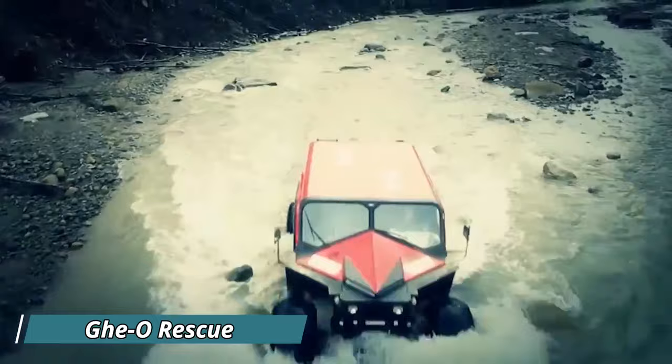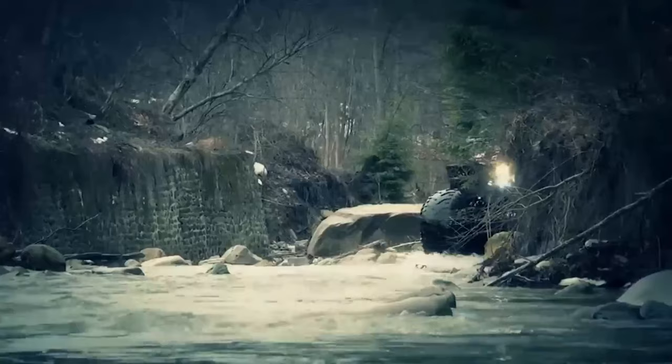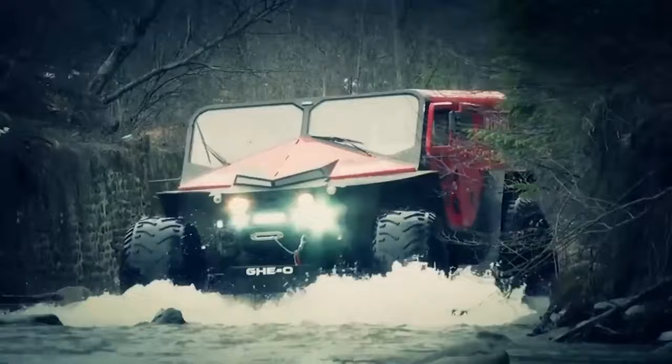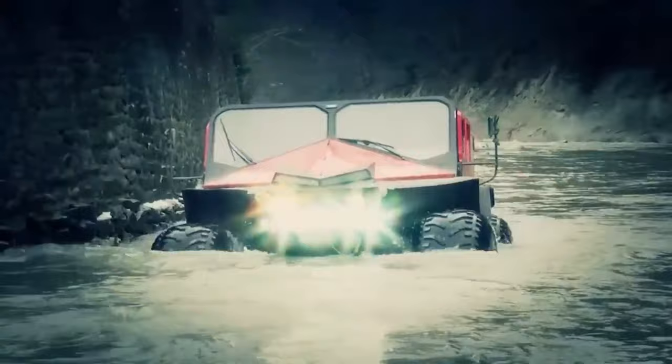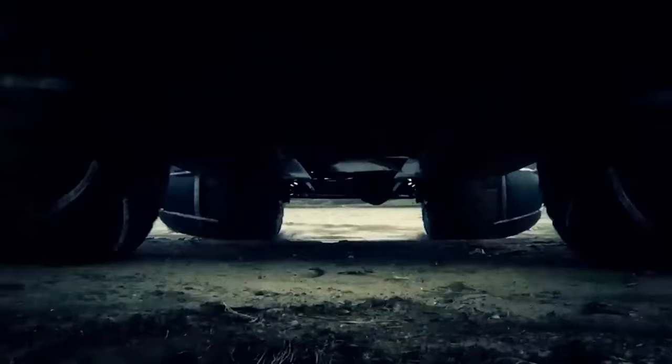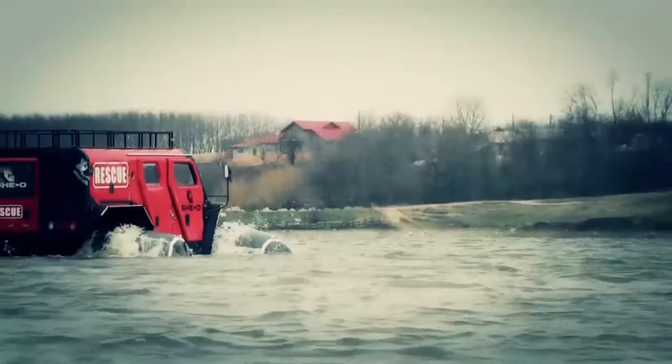Geo Rescue: Conjured from the imagination of Romanian engineers, the Geo Rescue is no ordinary vehicle. This behemoth is an off-roading masterpiece designed to conquer the most treacherous terrain and reach those in dire need. Imagine a machine that looks like a monstrous truck crossed with a tank, boasting massive tires that shrug off mud and water crossings. Under the hood, a powerful engine provides the muscle to traverse unforgiving landscapes. The cabin can seat up to 11 people, making it ideal for rescue missions in flooded areas or snowstorms.